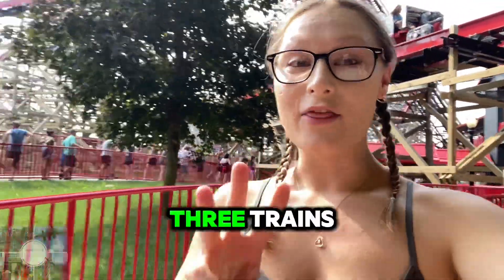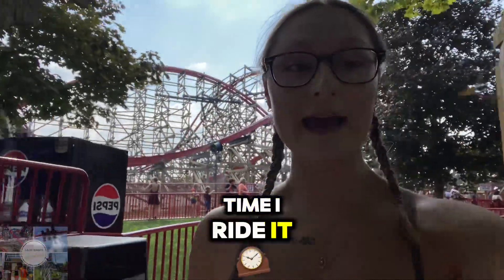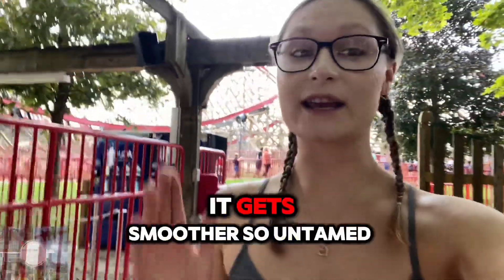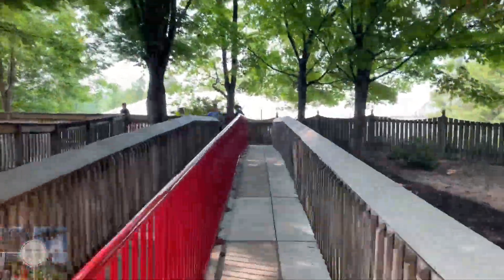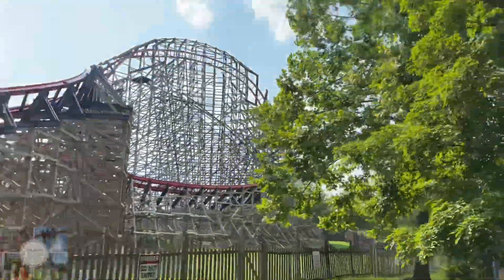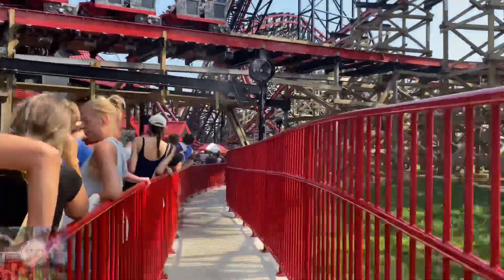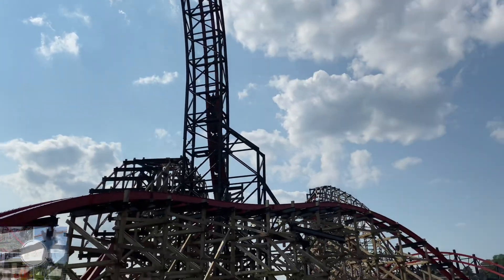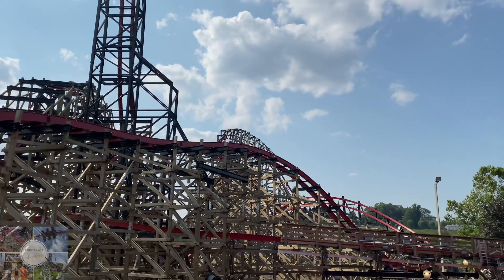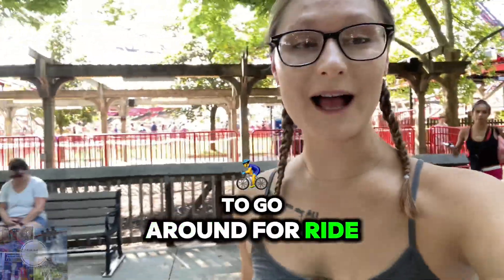They are currently running three trains, which is absolutely phenomenal — this is hauling. Every time I ride it, I swear it gets faster and smoother. It is just so untamed. Ride number two was a success and now it's time to go around for ride number three.